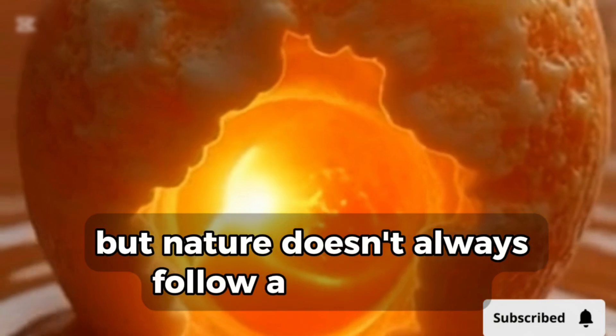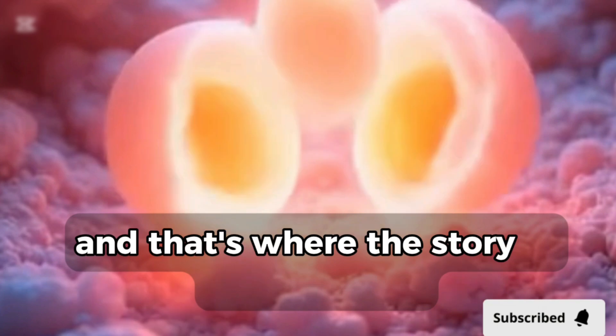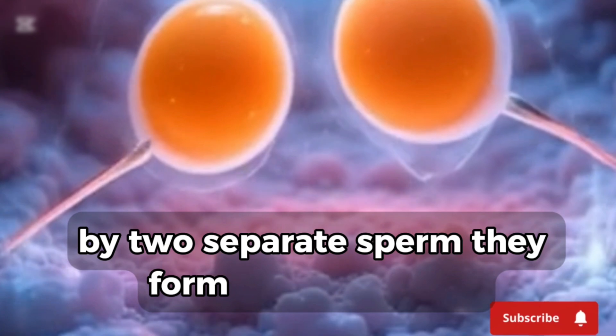But nature doesn't always follow a single path. Sometimes a woman releases two eggs instead of one, and that's where the story of twins begins. When two separate eggs are fertilized by two separate sperm, they form fraternal twins.